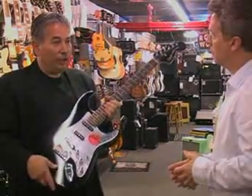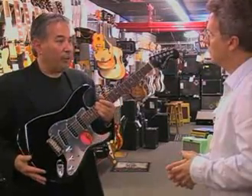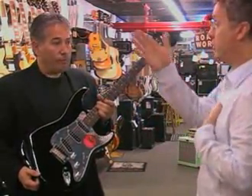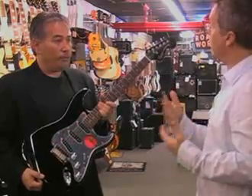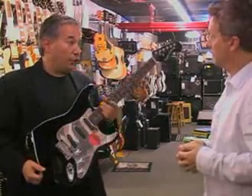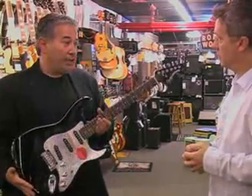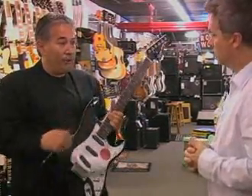I always recommend sticking with recognized brand names, because at the entry-level price point they've really perfected a quality product. As a beginner, it doesn't necessarily matter whether you're interested in a Strat body, an SG body, or a Les Paul body — it's more about what's comfortable for you, provided the guitar is set up properly. Would you set up a beginner guitar as well? Absolutely — that's a big part of any purchase. Whether you're shopping at a smaller or bigger store, it's very important that they have the service to set up and adjust that instrument properly. Whether it's a $150, $200, or $2,000 guitar, if it's not set up correctly, it's not going to play correctly.